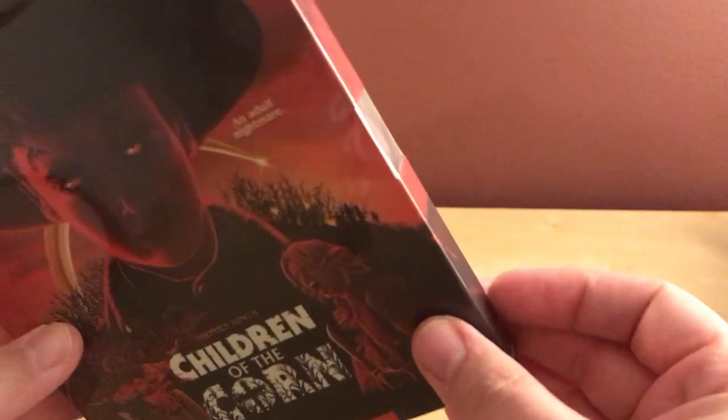Now let's open them. Starting with Children of the Corn — I always forget the stupid tab on these Arrow Video cases. The one time I look for it, it doesn't seem to have one, or I'm probably just missing it.